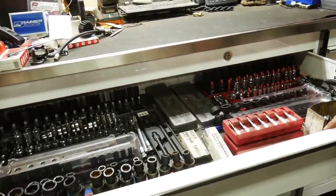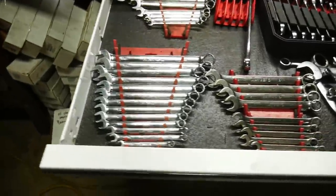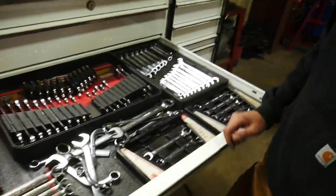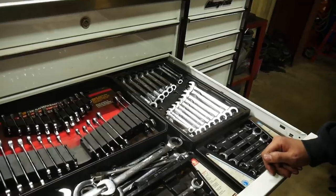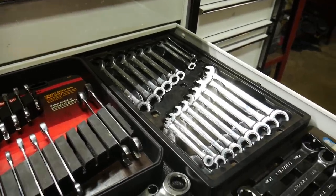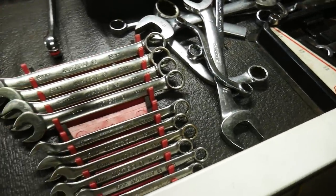Down to the next one — wrenches, hello! Now again guys, I caught him off guard, so if there are blank spots it's because they're out and about. It's been a busy week. Double set of ratcheting wrenches here — the GearWrenches, I really do like these. Tried a couple other big names out there and the GearWrenches really seem to hold up for what we do. Those are kind of my favorites there.